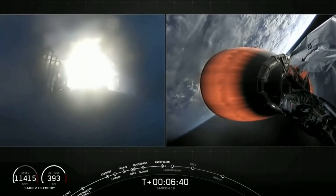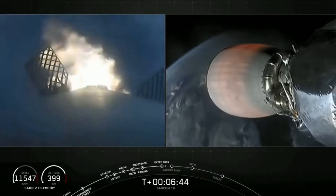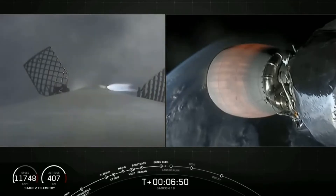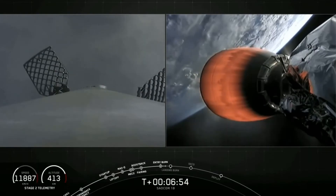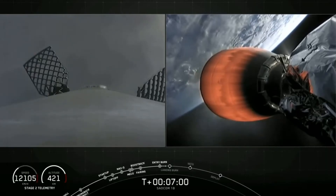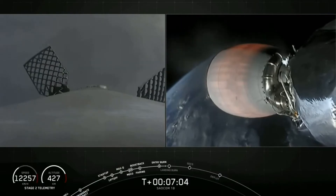The second stage on the right-hand side of your screen is continuing to perform as expected. Stage 1 entry burn shutdown — that is our second burn completed. As mentioned earlier, we are going to be attempting to recover this booster back at land on Landing Zone One. The first stage has one more burn left: the landing burn, which begins just before touchdown and provides the booster a soft descent before we land.